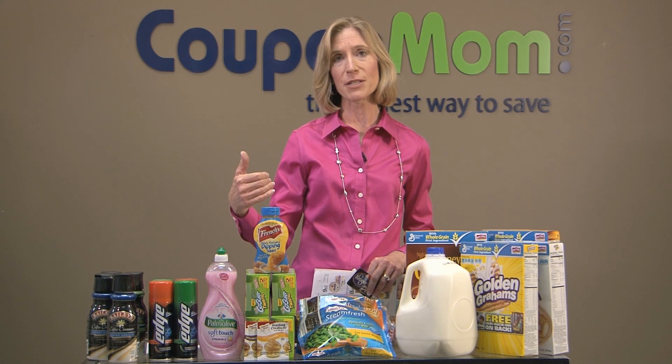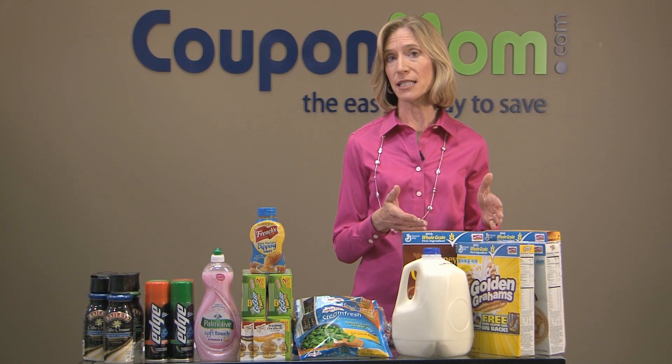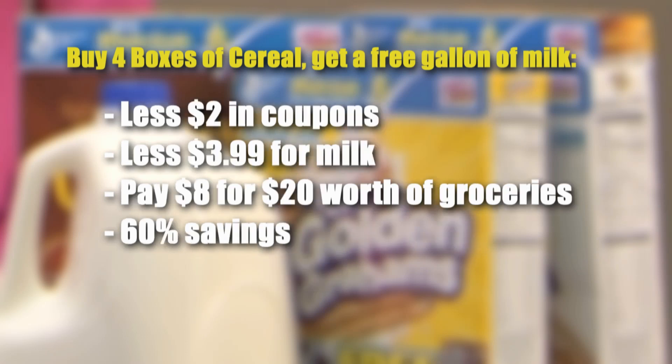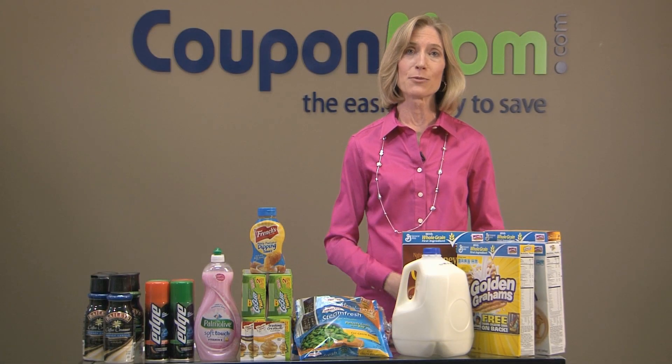Ask your store what their coupon limits are to make sure you maximize your savings. Another common promotion is when grocery stores give you a bonus free item when you buy a certain number of participating items. For example, my store had a deal where if I bought four boxes of cereal, I got a free gallon of milk. The cereal is usually $4.00 a box but was on sale for $2.50. Because I had to buy four boxes, I used two coupons for a dollar off two, which brought the price down to $2.00 a box. Then I got the free milk — so I got $20 worth of groceries for only $8 by taking advantage of the promotion, doing my homework, and finding out the deal before I went to the store.